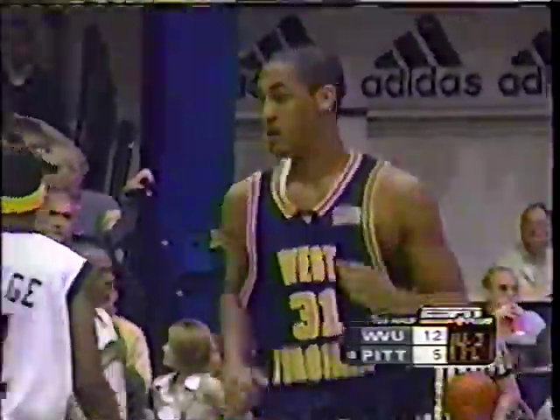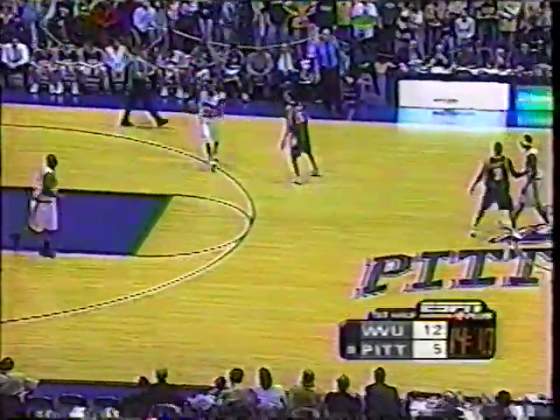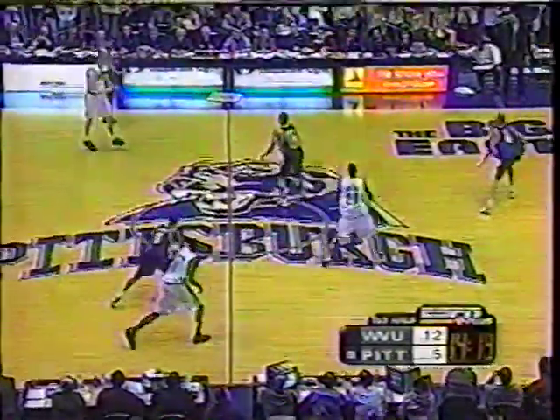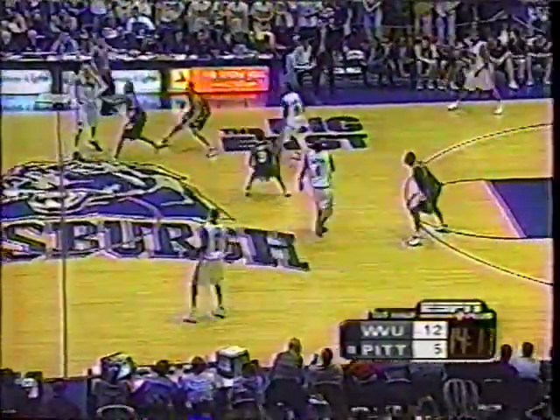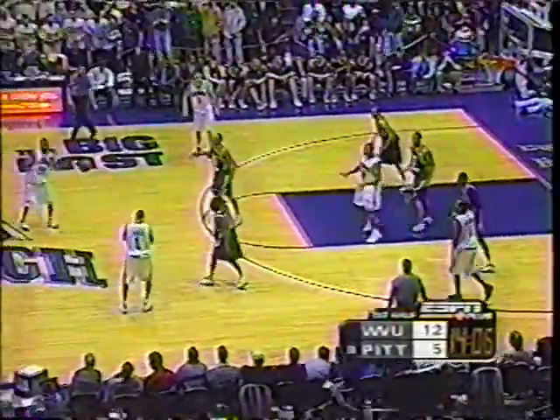For Pittsburgh, what they need to do — I'm sure Ben Howland has stressed — is increase their intensity on the defensive end. West Virginia's been getting good shots and getting their way. Pitt generates a lot of their game off their defense. Well, the confidence this team has been building throughout the season — you can just see it. They do not panic. Reach-in foul on Schofino.